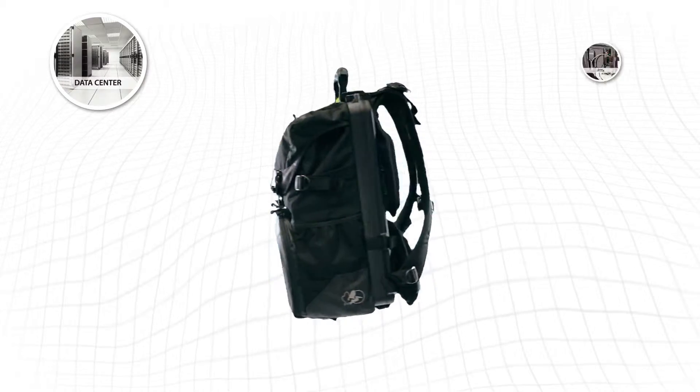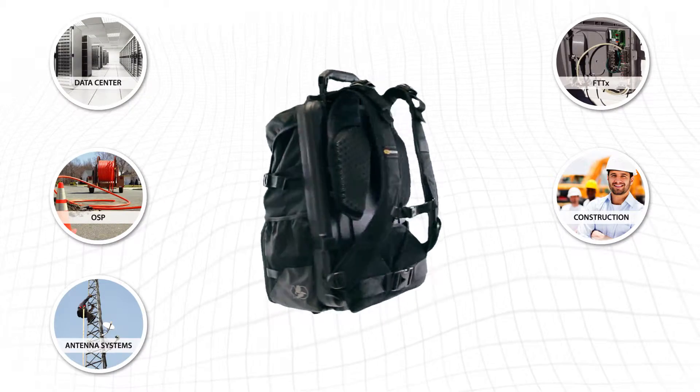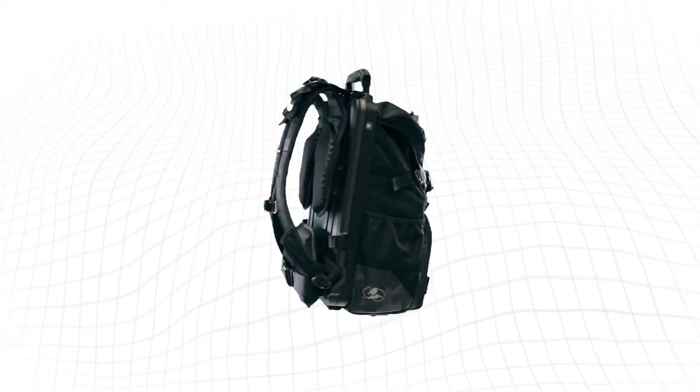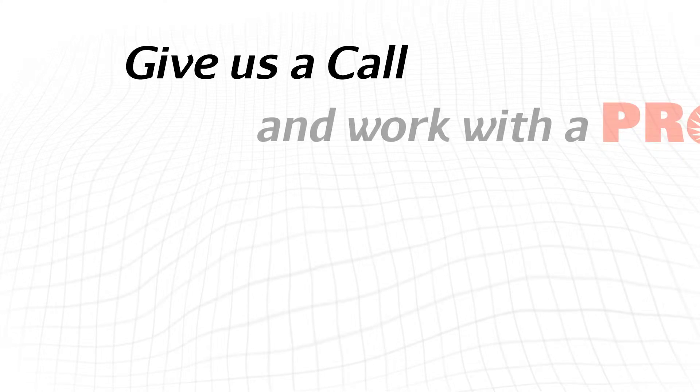Data center, FTTX, OSP, construction, distributed antenna systems, and emergency restoration. No matter what industry you work in, we have a Pro go kit that has been specifically designed especially for you. Give us a call and work with a Pro.